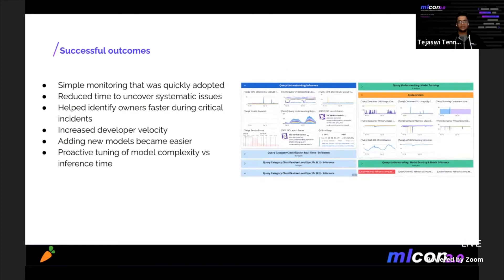The successful outcomes of this work: given the simplicity and effectiveness of our monitoring solutions, they were quickly adopted across our team, reducing time to uncover systematic issues such as regressions to our top-line metrics. We also started actively evaluating third-party model monitoring solutions. Adoption of our internal ML platform helped us identify owners faster during critical incidents and greatly increased developer velocity — for example, extending ML services to add new models became much easier. We could also proactively measure model complexity versus inference time, helping us launch only the right-sized models into production.